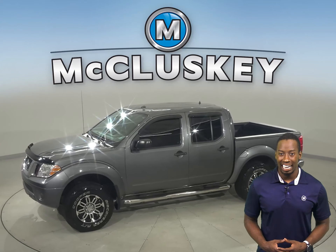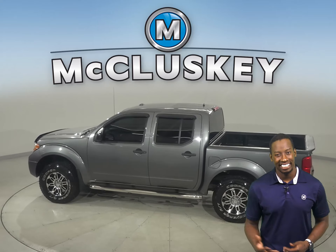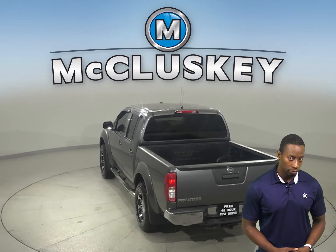This 2016 Nissan Frontier has features that you'll just love, such as speed sensing steering, power steering, cloth front bucket seats, and split folding seats.